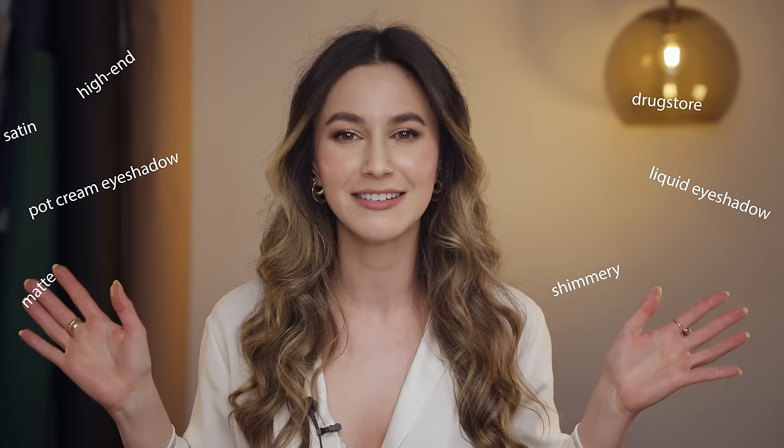Hi friends, welcome back to this mega decluttering series. Today we are tackling cream eyeshadow. We have pot cream eyeshadow, we have liquid eyeshadow, we have high-end, drugstore, matte, shimmery, satin — any cream eyeshadow you could possibly imagine, we've got it here today. I will be selecting only the cream eyeshadows that I cannot live without. Let's begin.